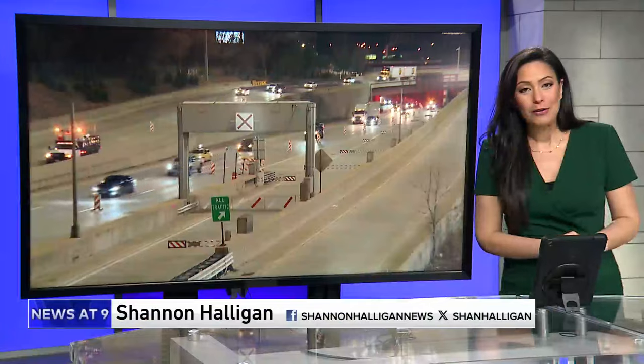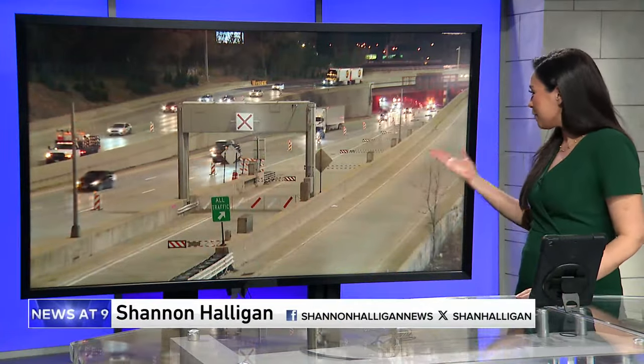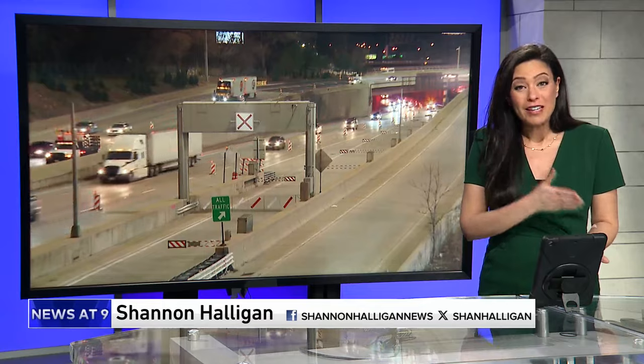We've all been bracing for this to start back up again. The Kennedy Express lanes, as you can see from this live picture, are closed. Construction kicked off at 9 o'clock, and the gates are expected to remain closed through the late fall.